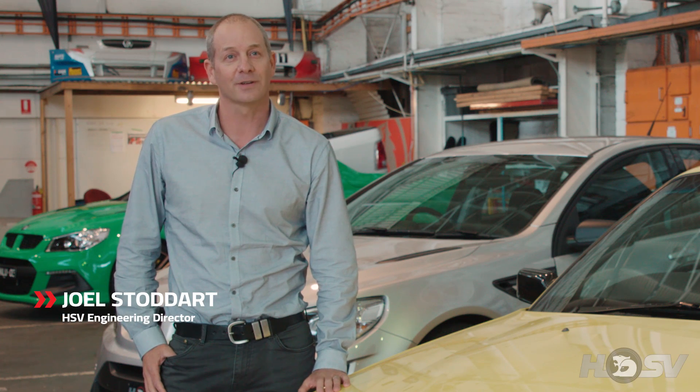Hi, I'm Joel Stoddart from HSV Engineering and today I'm here to talk to you about the fantastic HSV GDSR range, in particular the powertrains.